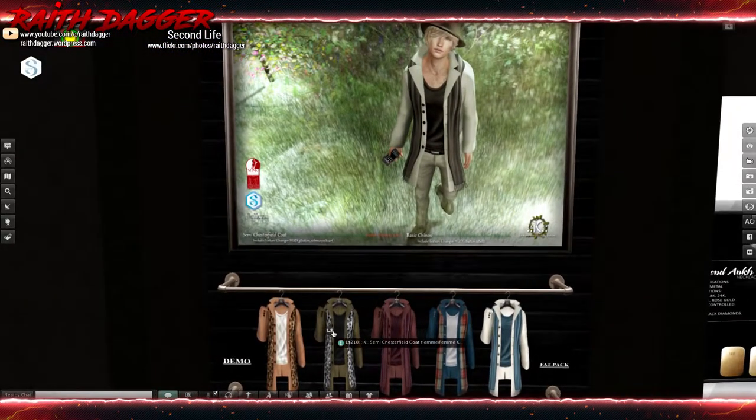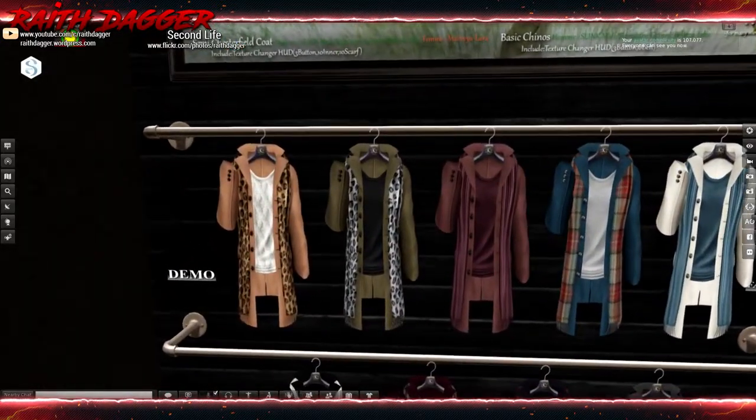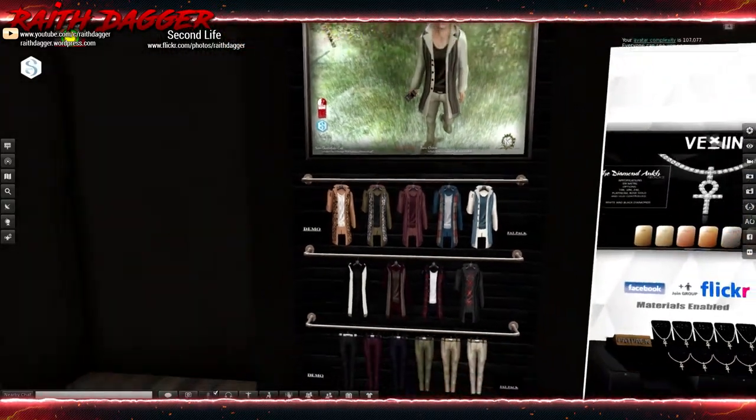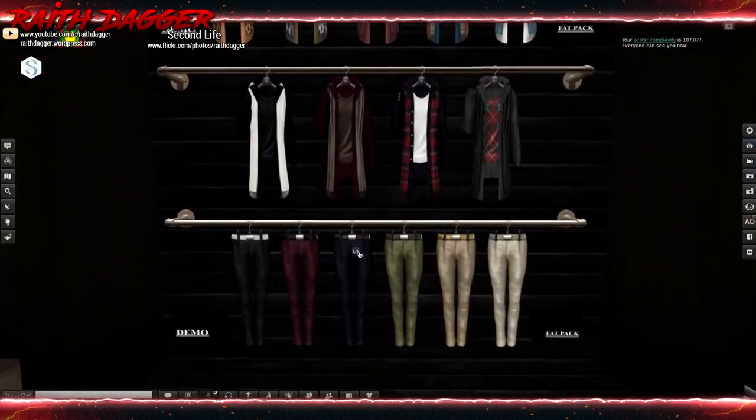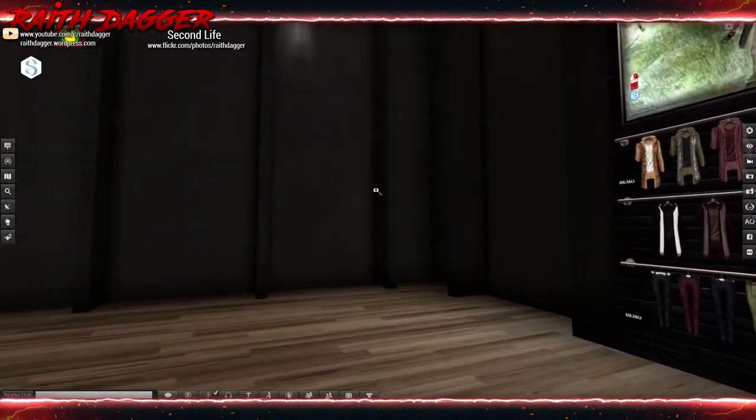I don't know what that store name stands for, but we'll just go with K for now. Slink, Gianni, and Jake. Chesterfield coat. And pants down here too — 175 for the pants, 210 for the coat. Fat pack: 679 for the pants, 900 for the coat. Very cool.